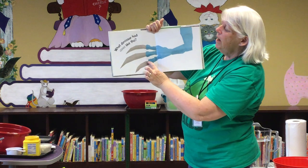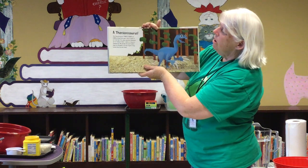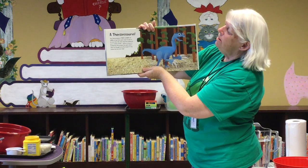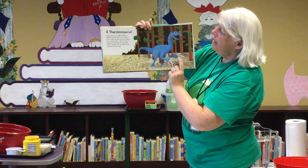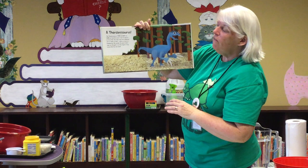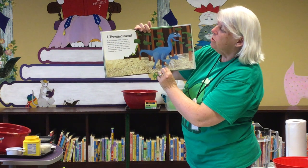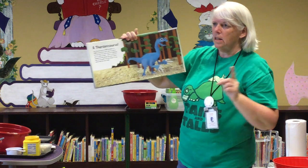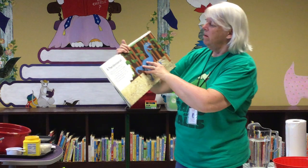What dinosaur had claws like this? Here's another long one. The Therizinosaurus had three giant claws on each of its front feet. The claws may have measured up to three feet long — about as long as a baseball bat. And it's no wonder this plant-eater's claws are thought to be the longest of any animal that ever lived. So let's think about a baseball bat — that would be some very long claws.